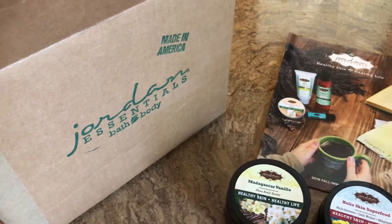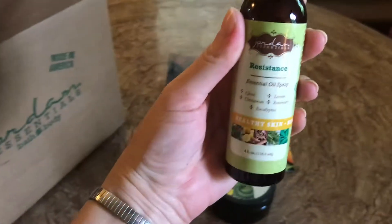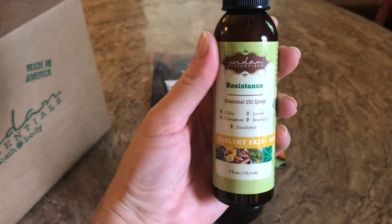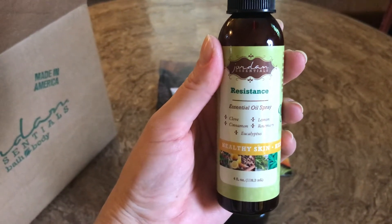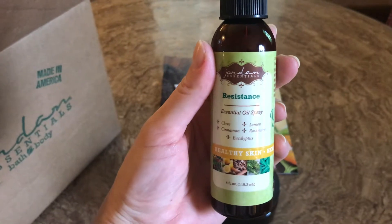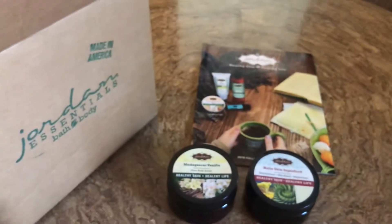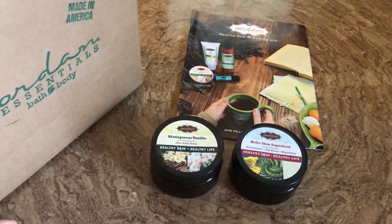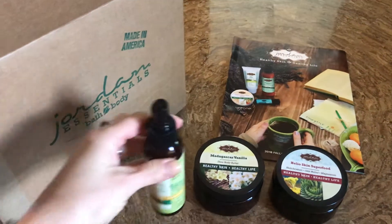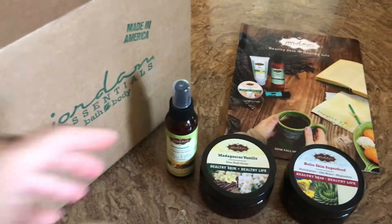Now this next one I am really excited about — this is the new Resistance Oil Spray. They have a new Resistance Essential Oil Blend and you can get it in a dropper bottle with just the pure essential oils, or in a roll-on where the essential oils are mixed with a carrier oil for direct skin application. Or this is the spray, which you can use on skin or as a room freshener. It has clove, cinnamon, lemon, rosemary, and eucalyptus — kind of like a thieves blend, the same idea where it's all things that help combat illness and keep you healthy. That smells really nice with the clove. I'm really excited about that going into winter and flu season.